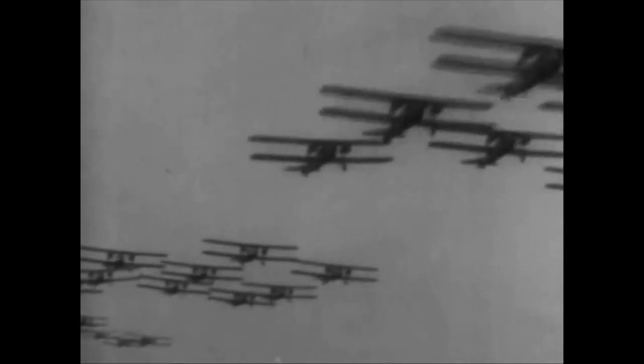Soon after World War I erupted in Europe, it became evident that the airplane was forcing a permanent change in warfare. By the time America entered the war on April 6, 1917, the airplane was well established as a military weapon. But the United States had only a small number of pilots and very few training planes. There were no bombers, fighters, or other combat type airplanes. American air power ranked 14th in the world.